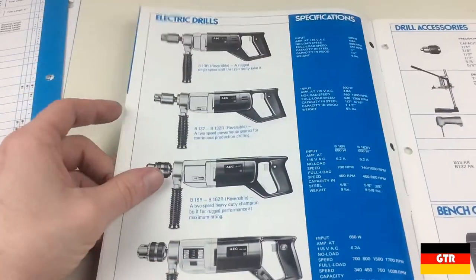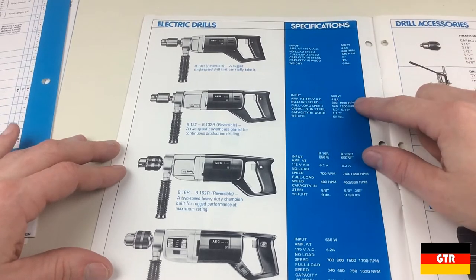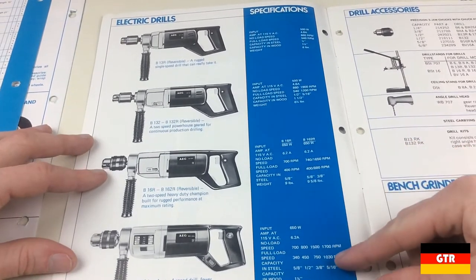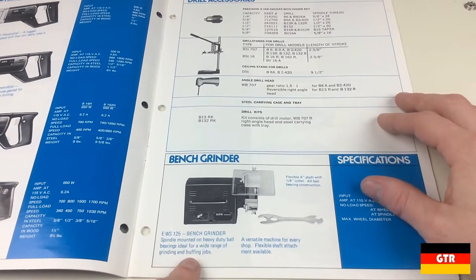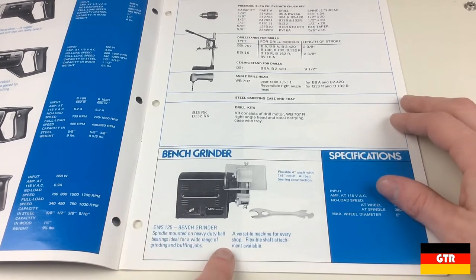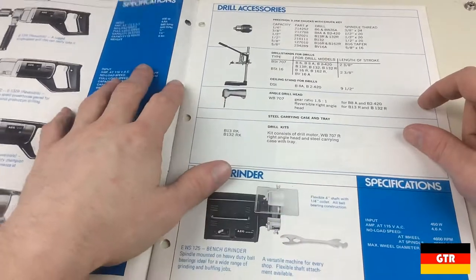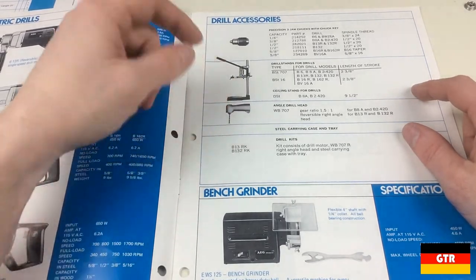Now let's see what we got here on the next page — more electric drills. We got the 500-watt B13R, the B132 two-speed, and then we got a B16, and another B16 which is the four-speed model. Now we got an AEG bench grinder — that's another one I've never seen before, though maybe I have seen this one on eBay.de, the German eBay version. But I've never seen any 110-volt bench grinder. And this drill stand I've seen before — that's actually an AEG product, and I've seen a lot of people selling these with some other type of drill installed on there.